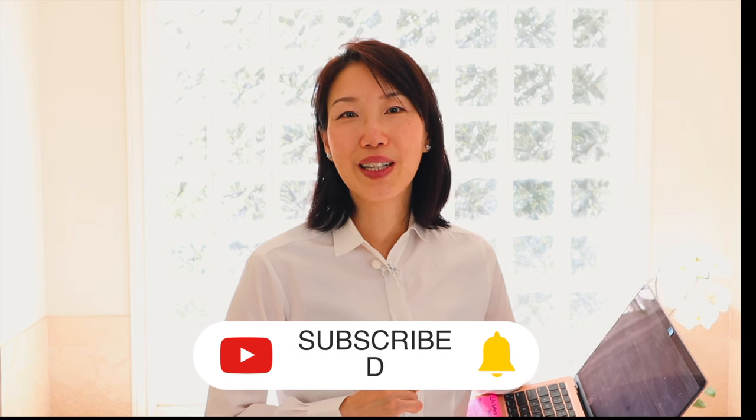Anyway, I hope this video was helpful in giving you an insight on the Gypsy Air. Please check out my other videos and I can't wait to see you in my next one. Bye!